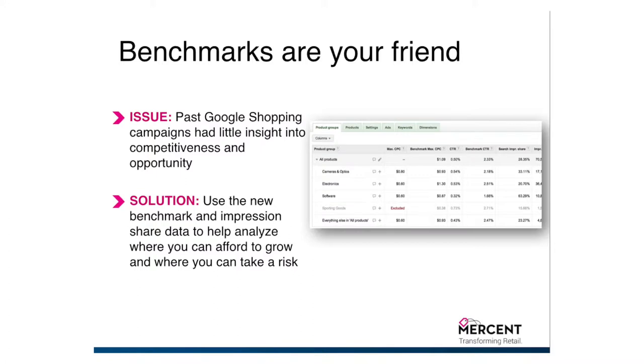One of my favorite bonuses to the new shopping campaigns are the benchmarks. You get a benchmark CPC and an impression share — some very key metrics to know how to maximize those product groupings that we didn't have until these new shopping campaigns came about.